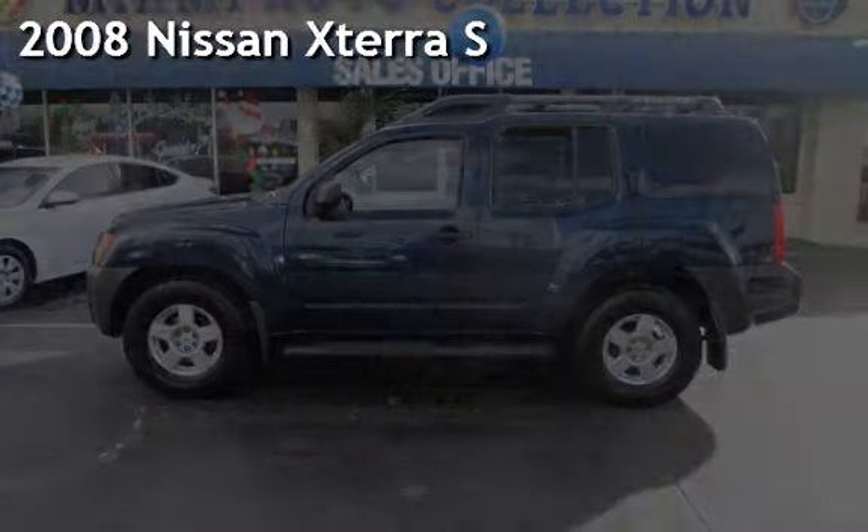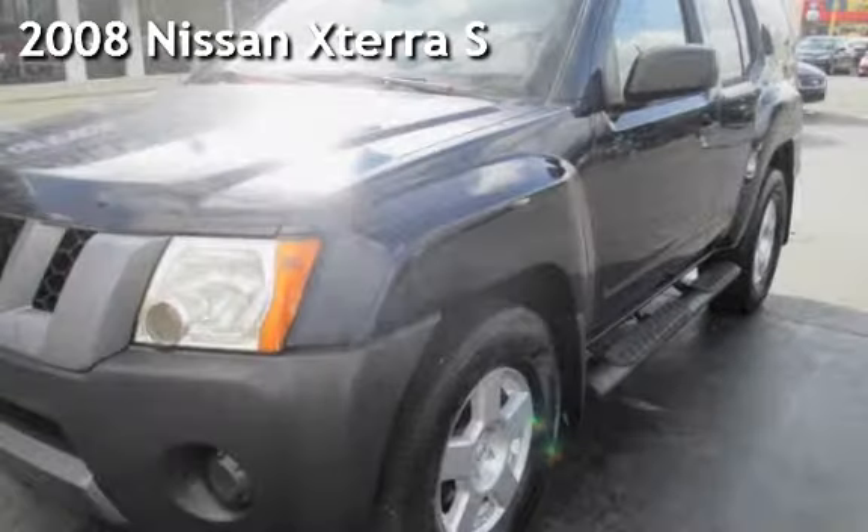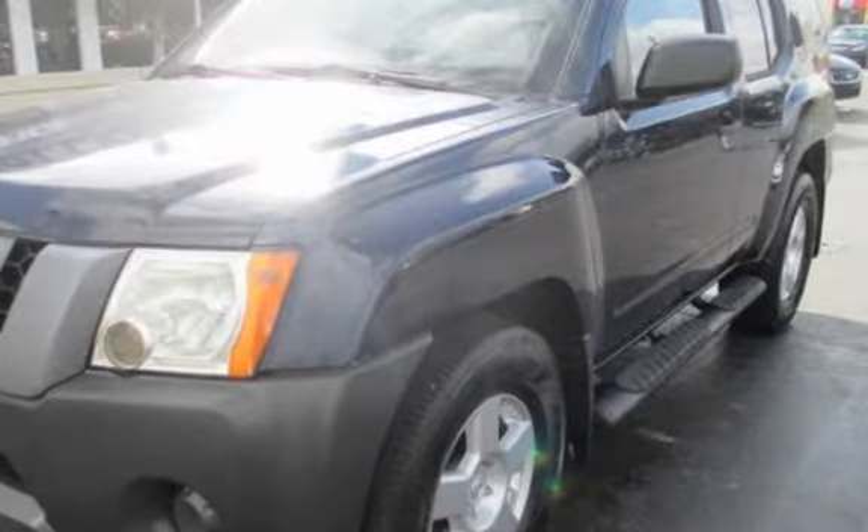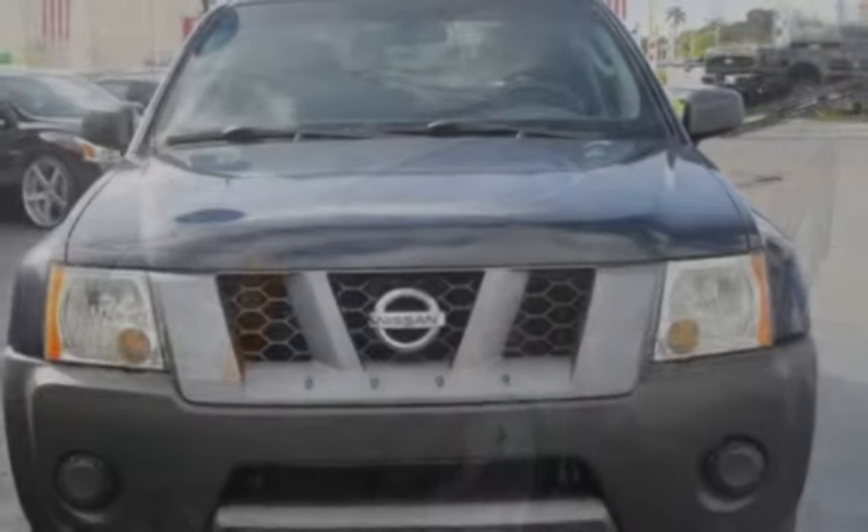Presenting a pre-owned 2008 Nissan Xterra S. This four-door SUV has a six-cylinder, four-liter V6 engine, with rear-wheel drive and an automatic transmission.